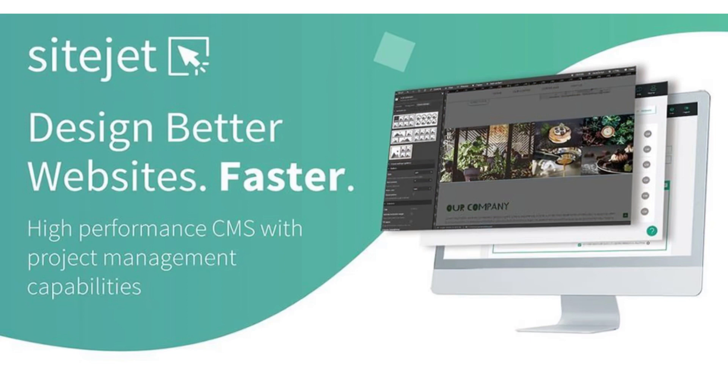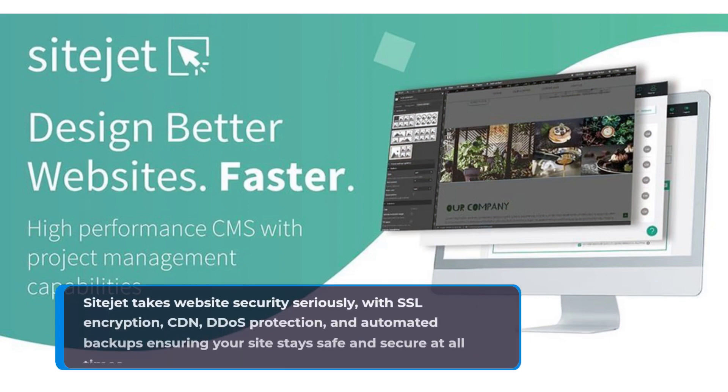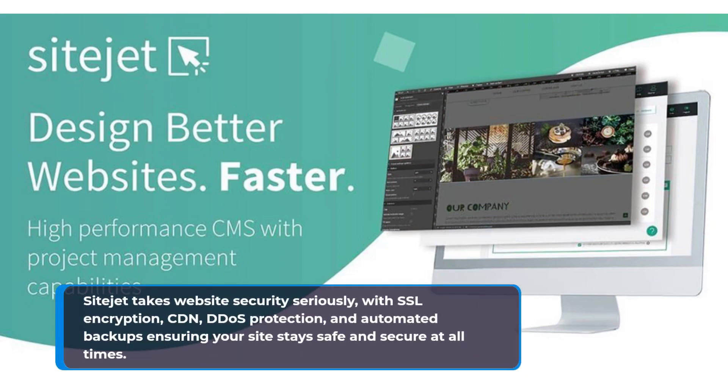SiteJet takes website security seriously, with SSL encryption, CDN, DDoS protection, and automated backups ensuring your site stays safe and secure at all times.